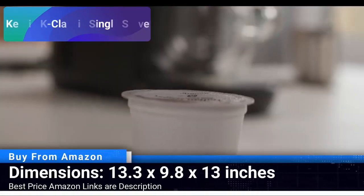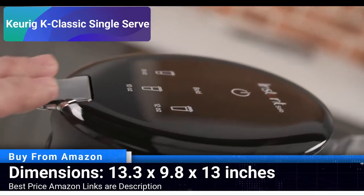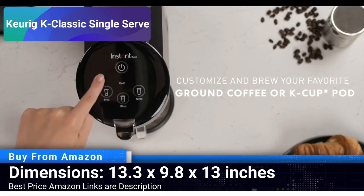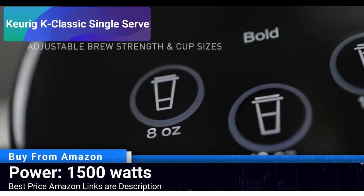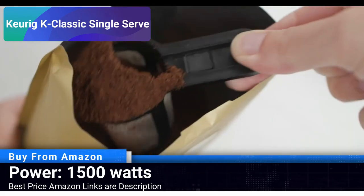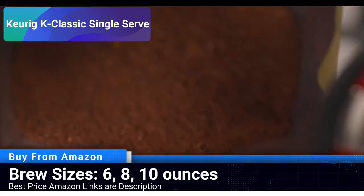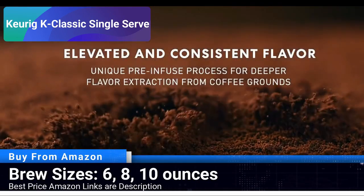Number 3: Keurig K-Classic Single Serve. The Keurig K-Classic Single Serve K-Cup Pod Coffee Maker brings simplicity and quality into your daily coffee routine. With a choice of three different brew sizes, it allows you to customize your coffee strength to match your preference. The 48-ounce water reservoir ensures that you don't have to refill at every brew, saving you time during busy mornings.